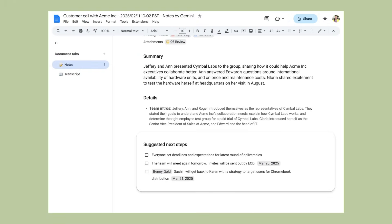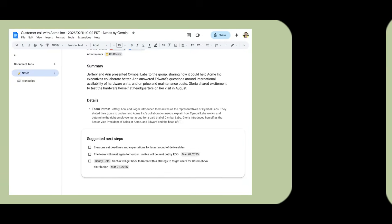And here's the crazy part: it even creates a section called 'Suggested next steps' where it automatically identifies all the action items and follow-ups from your meeting.